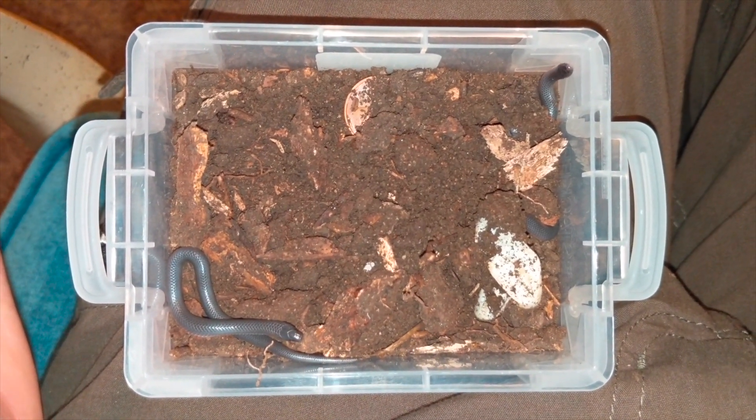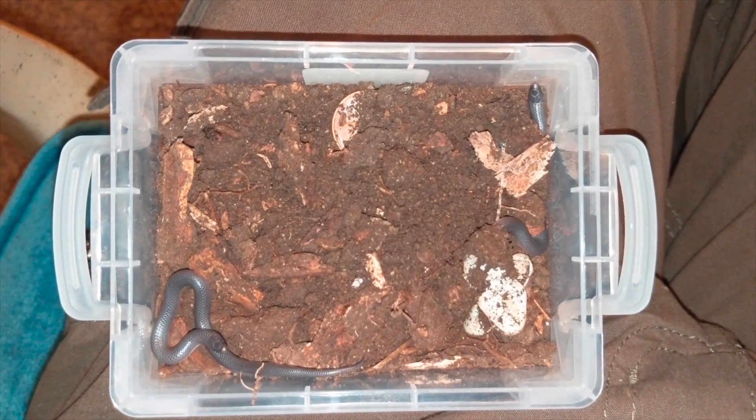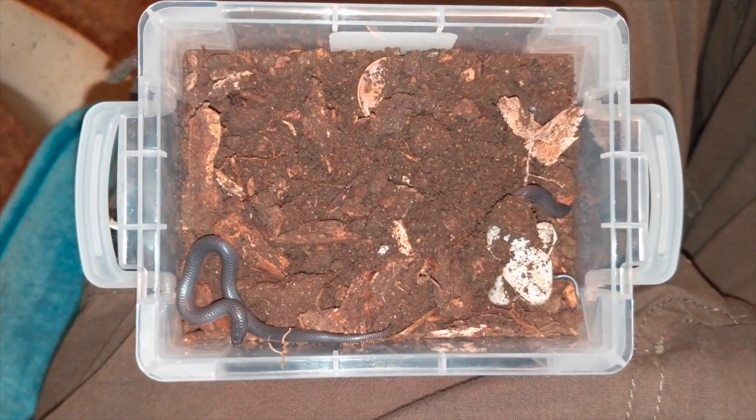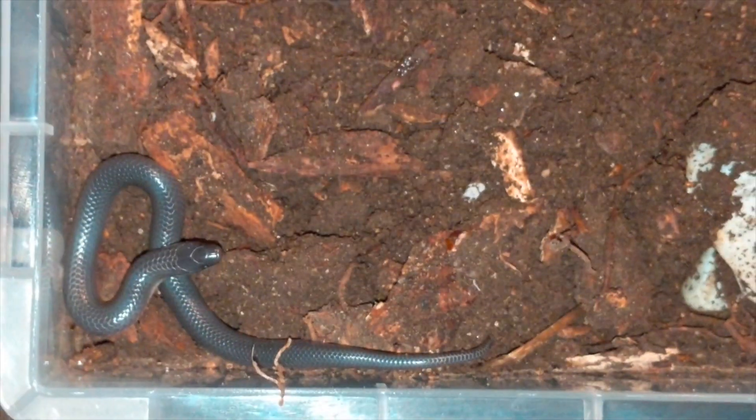I'm probably going to hold on to these guys and maybe give them a meal or two, and hopefully I can release them before the weather starts to turn too cold.